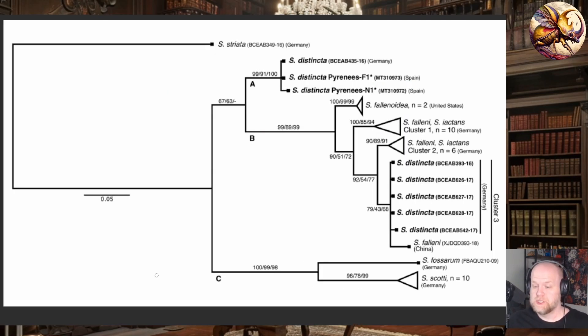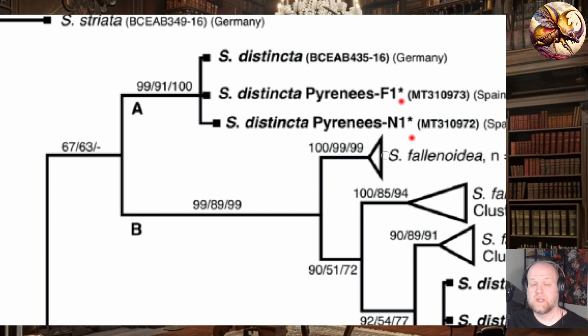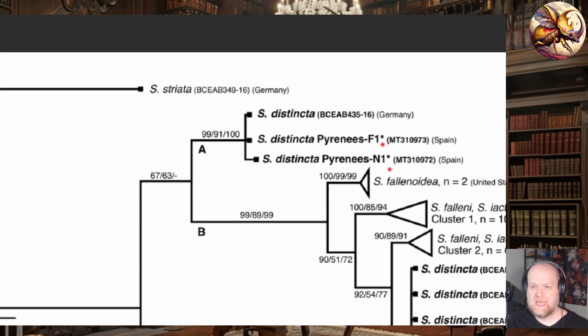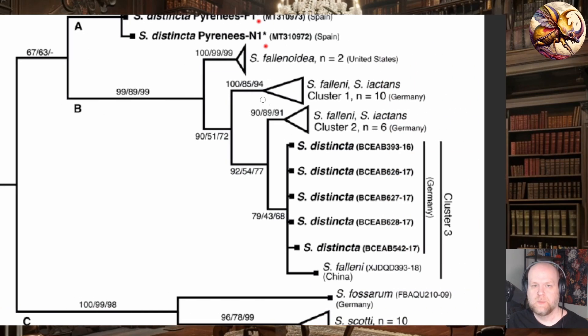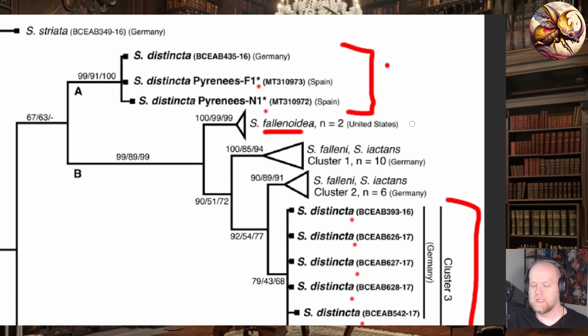What they found after genetic barcoding is very interesting. This figure represents the relationships among specimens within the Subsigara group. You have Sigara distincta up here — the ones marked with an asterisk are the specimens they collected from the Pyrenees — along with related specimens. You also have Sigara phalaenoides, Sigara faleni, and all the other Sigara distincta collected in Northern Europe. Sigara distincta is very common across Northern Europe and parts of Northern Asia, apparently all the way to Mongolia. They found two distinct groups, and the ones collected in the Pyrenees were actually most closely related to a very rare haplotype collected in Northern Germany.